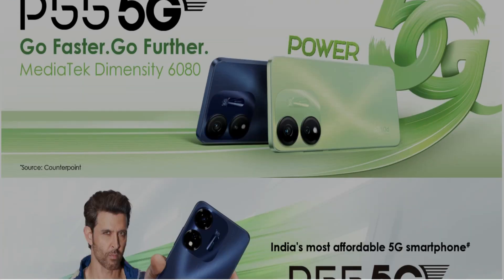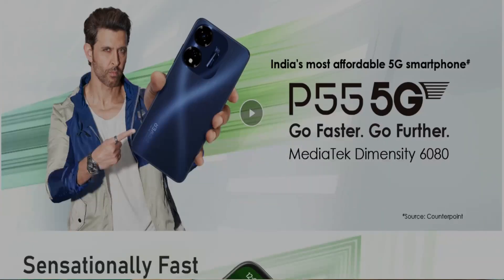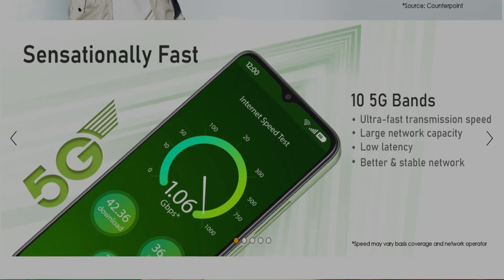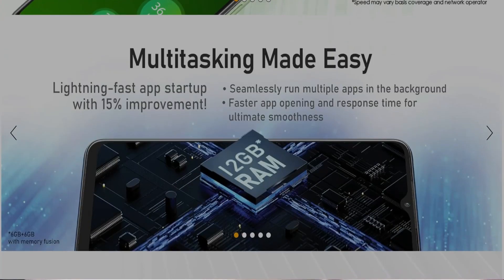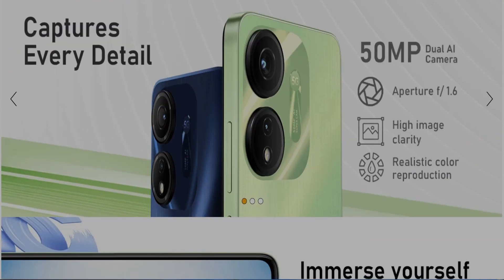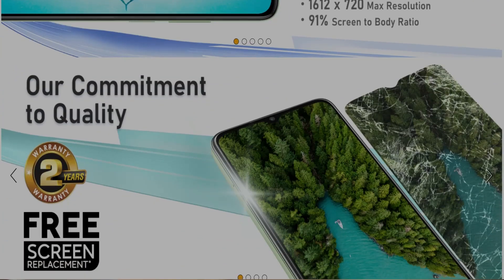A visual delight awaits you with the ITEL P55 5G Mobile. Imagine feasting your eyes on a 90Hz 6.6-inch HD+ IPS display. Enjoy the benefits of UMCP storage, making data access faster. Experience the responsiveness of a 180Hz touch sampling rate. Your world brighter, crisper, and more vibrant.